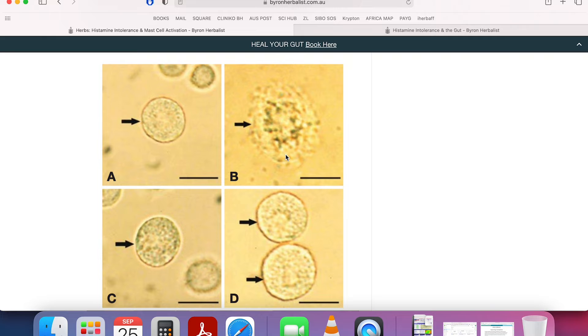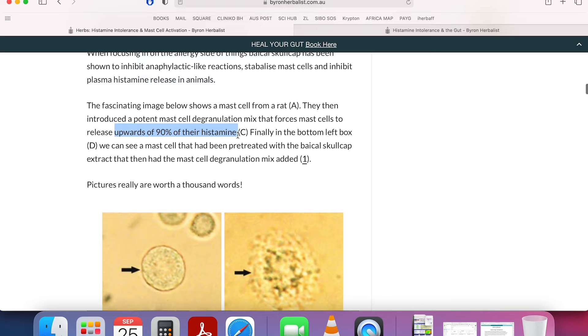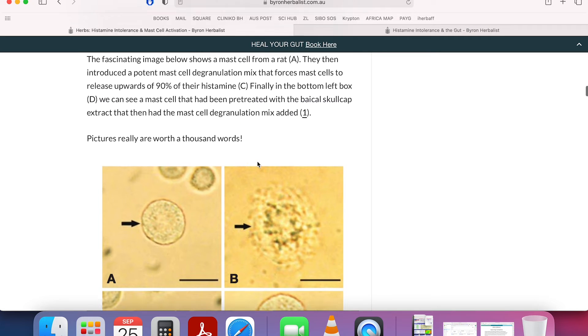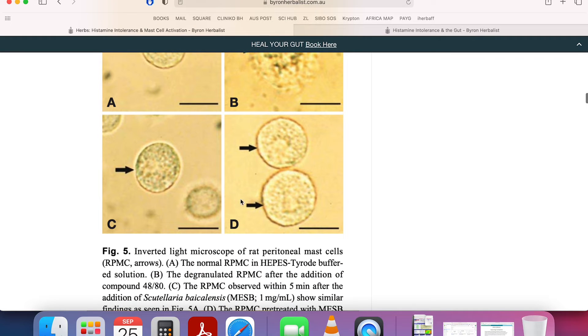There's an interesting study here - it is a test tube study, so we can't take too much from it, but we can build on our understanding. It takes a rat mast cell and forces it to degranulate. Up to 90% of the histamine is released. Then they pre-treat it with Baikal skullcap and see that the mast cell was very strongly stabilized, preventing that histamine release. Stabilizing mast cells is a high priority.